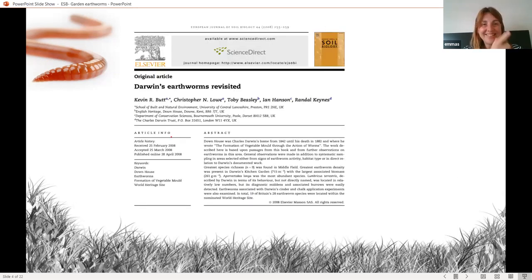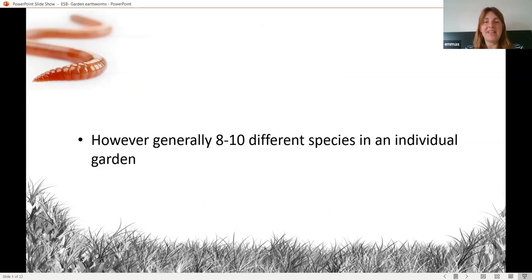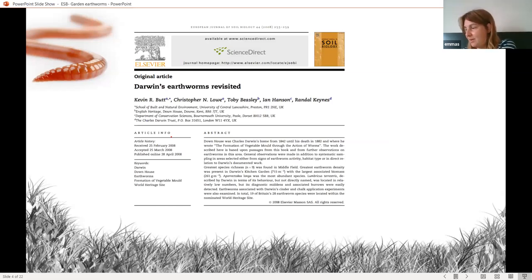Kevin is in the audience today. When talking about individual gardens, obviously that's a build-up of multiple gardens that have been sampled. Darwin's earthworms were revisited — looking at the areas around his house — and these went into our dataset as being from a garden. Kevin and colleagues found 19 of the 28 different species in that one site. However, Darwin's garden involved a rather large area — 996 hectares, or 2,461 acres — so not your average garden.